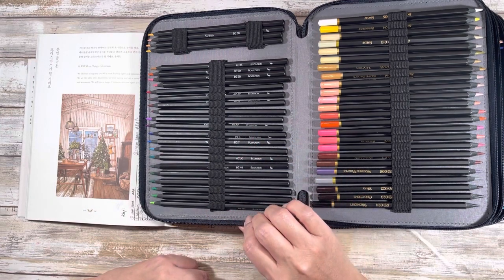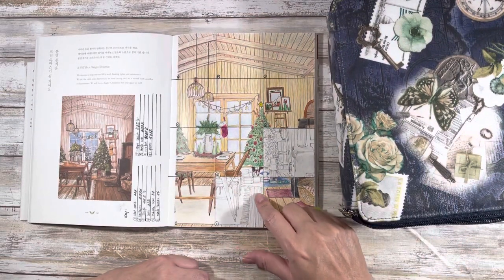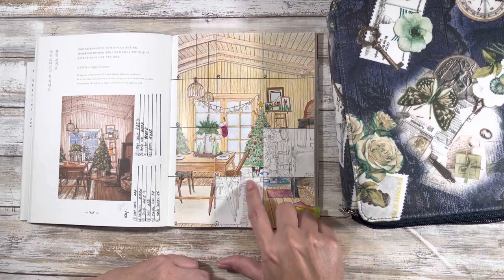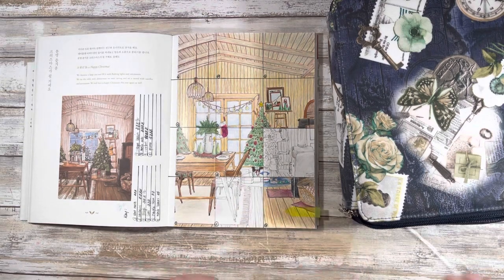There are blues here so we're good. So I am going to pull some browns, some oranges, maybe a gray, a dark red or something for the ribbon, and then a couple of blues.